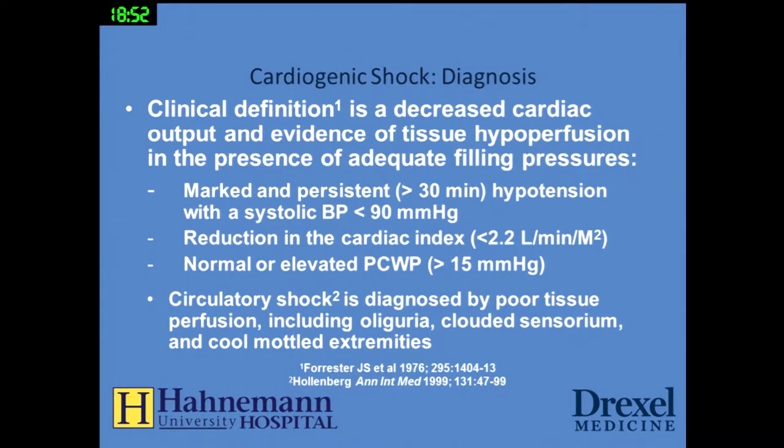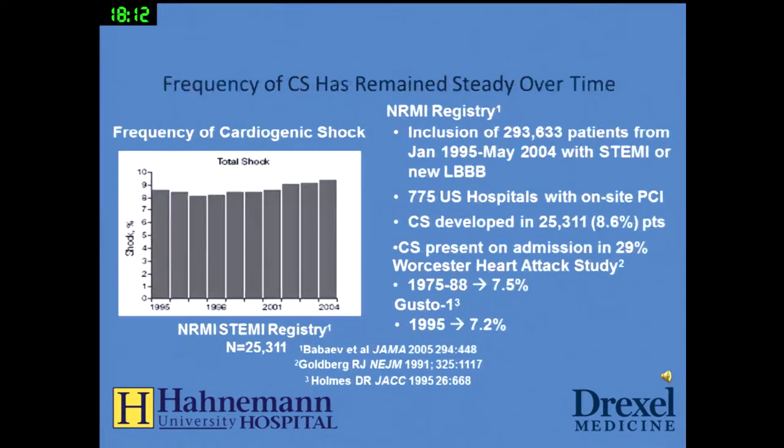The use of percutaneous support devices is generally for cardiogenic shock. Cardiogenic shock is defined as a decreased cardiac output and evidence of tissue hypoperfusion in the presence of adequate filling pressures. We usually diagnose that with marked and persistent hypotension with a systolic blood pressure of less than 90 for over 30 minutes, a reduction in the cardiac index of less than 2.2, and normal or elevated pulmonary capillary wedge pressure of about 15. Circulatory shock is diagnosed by poor tissue perfusion including oliguria, clouded sensorium, and cool mottled extremities.